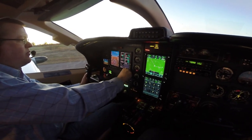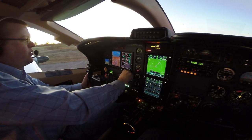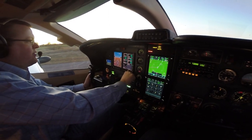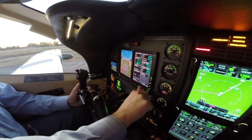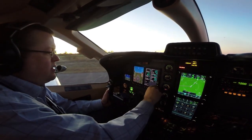We'll post our speeds here. Best glide is 110. Rotate at 80 knots. Climb out at 95 knots. And best rate is 123. Speeds are bugged.